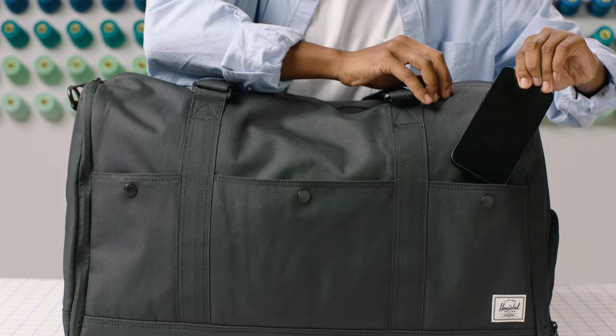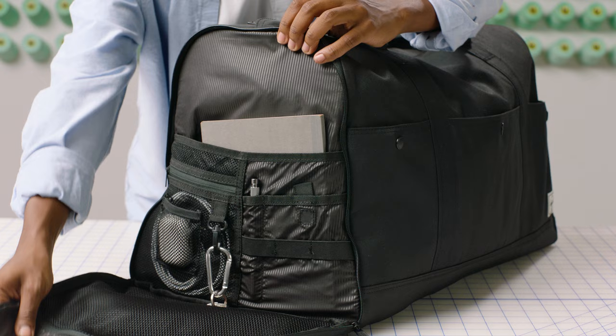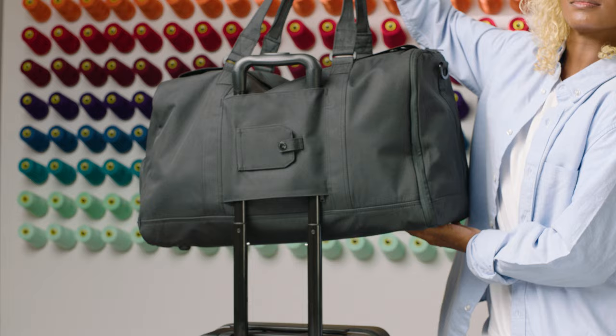We have front storage pockets for smaller items, and on the side we have a signature shoe compartment for an extra pair of sneakers wherever you're going. On the opposite side we have a zippered pocket with a mesh organizer and key clip for all your essentials.